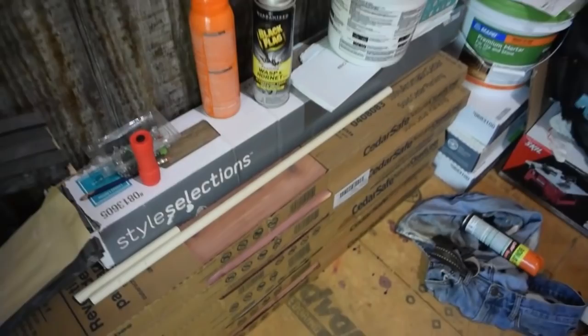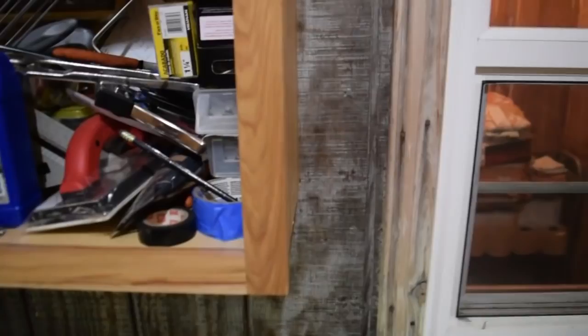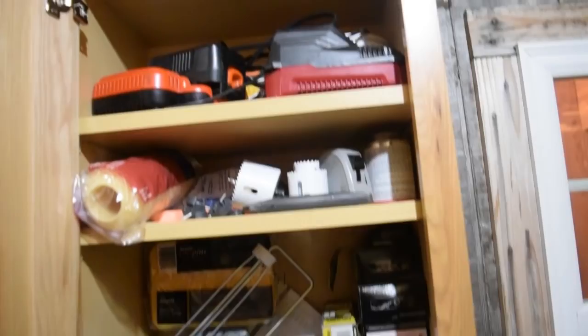This is basically tools and stuff we've been using. Tiles are down there — grouting, all that. Got the reciprocating saw. I've got a lot of stuff in here. And that's the bathroom as you can see in there, which I'll show you in a second. It's a mess but I'll organize it in due time.